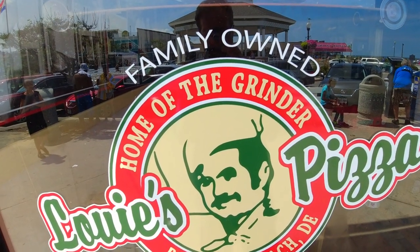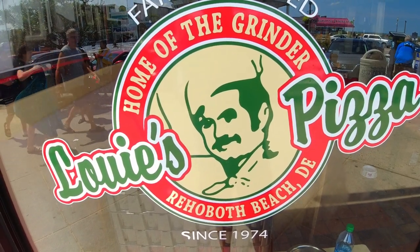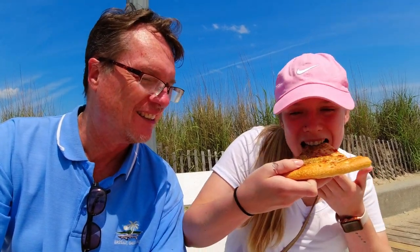Now we're trying Louis Pizza — they say it's one of the best in Rehoboth. We just got the pizza from Louis, it looks pretty good, actually looks better than Grotto's. Amelia's gonna taste it and be our critic. What do you think? I think I like this one better — there's a lot more cheese, but not as much sauce as the other place. I definitely like the sauce at Grotto's better, but overall I like this one better.